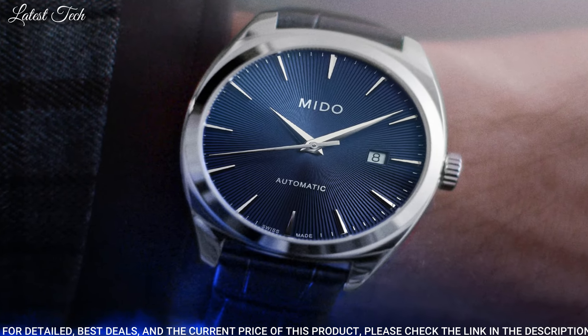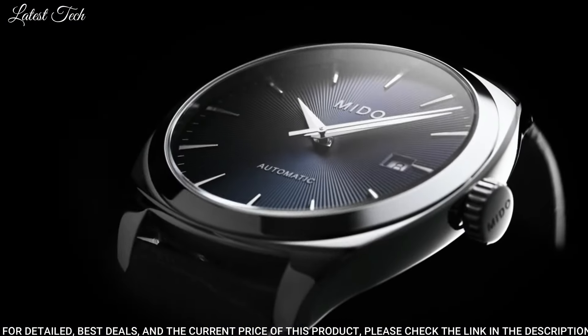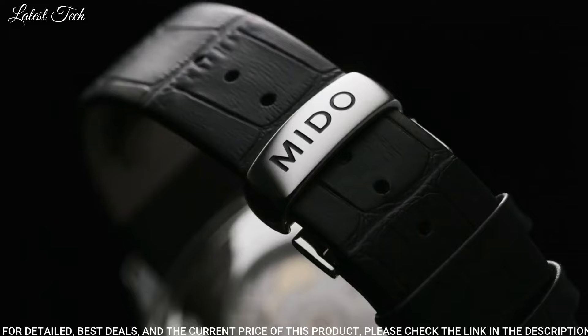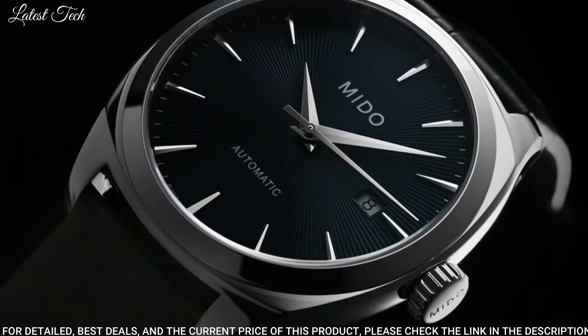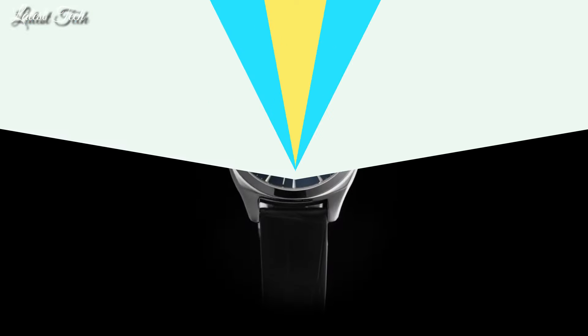Case Size: 42.5mm. Case Thickness: 10.82mm. Band Width: 21mm. Water-Resistant at 50m / 165ft. Functions: Date, Day, Hour, Minute, Second. Dress Watch Style. Watch Label: Swiss Made.